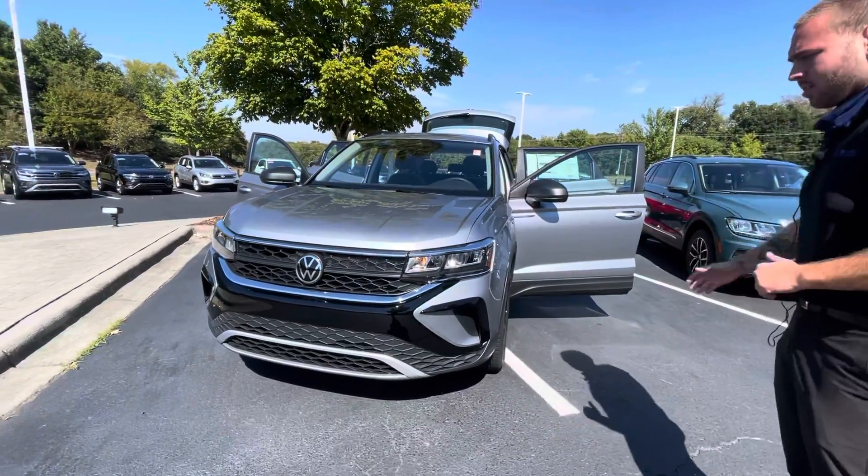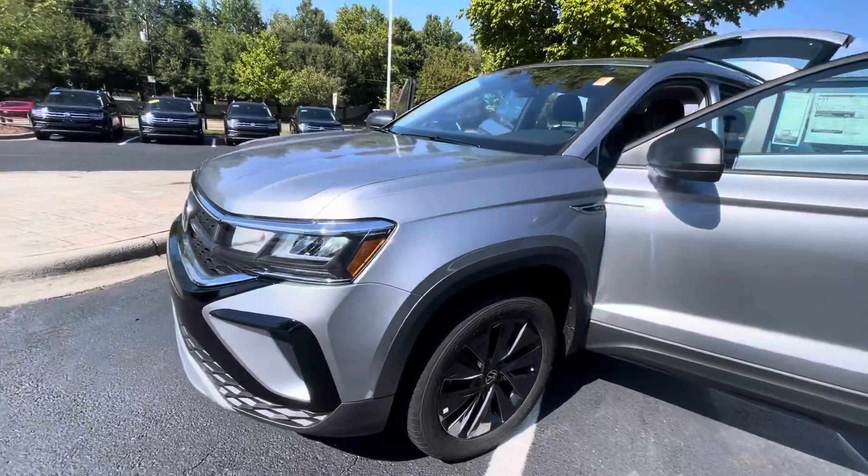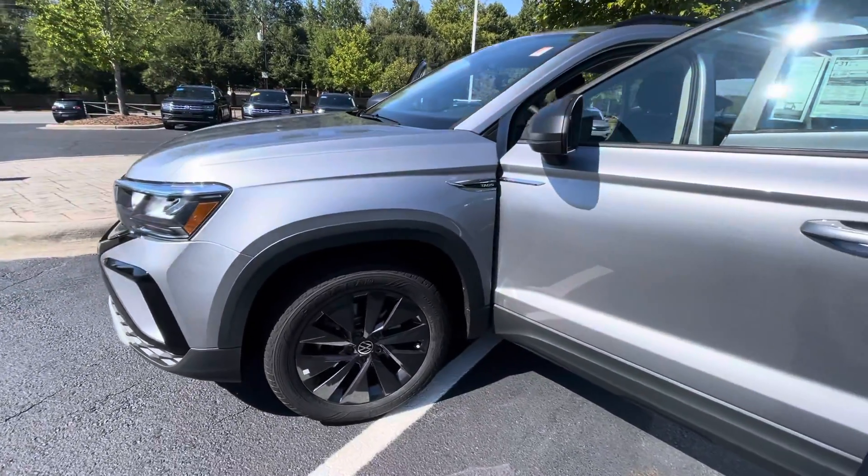Awesome ride here. Brand new line of vehicle. We've got the silver with the blacked out rims. Looks absolutely great together.